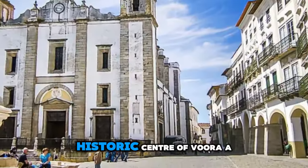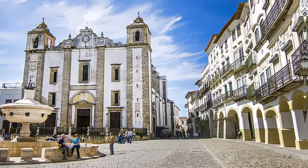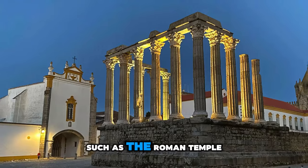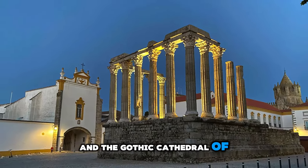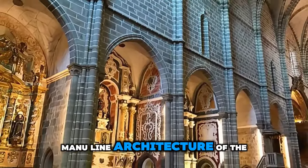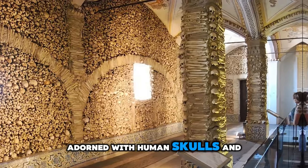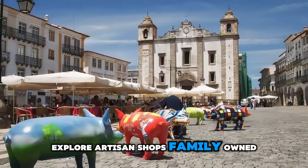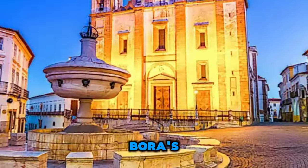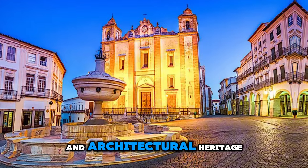Évora's Historic Center. Explore the historic center of Évora, a UNESCO World Heritage Site located in the heart of the Alentejo region. Wander through winding streets lined with whitewashed houses. Visit ancient landmarks such as the Roman Temple of Évora and the Gothic Cathedral of Évora, and discover hidden squares and fountains. Admire the intricate Manueline architecture of the Church of São Francisco, which houses the eerie Chapel of Bones, adorned with human skulls and bones. Explore artisan shops, family-owned restaurants, and cozy cafes serving Alentejo's traditional cuisine and wines. Évora's Historic Center is a living museum of Portugal's rich history and a testament to its cultural and architectural heritage.